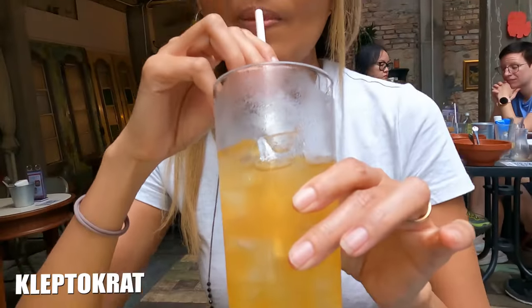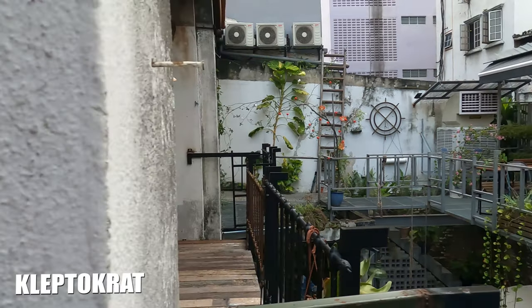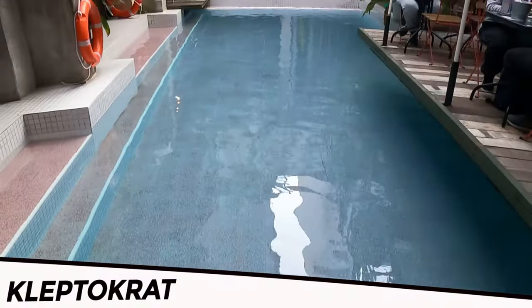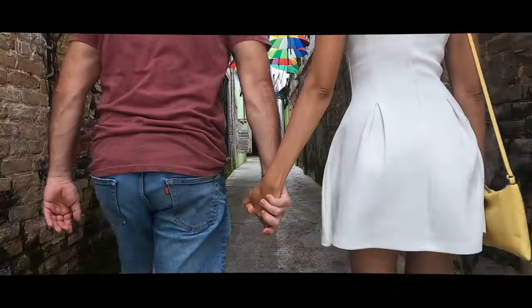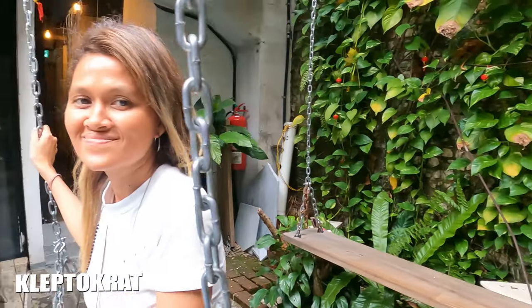This little hostel and cafe is located in the heart of Kuala Lumpur and is going to be our home for the next 24 hours. This video has been sponsored by Kleptocrat, and it's a perfect staycation in Kuala Lumpur that can accommodate couples, family, groups, and solo travelers.